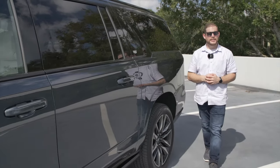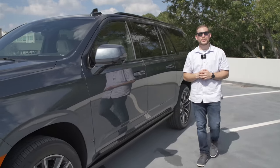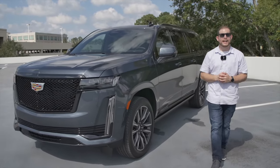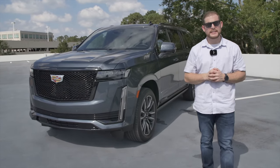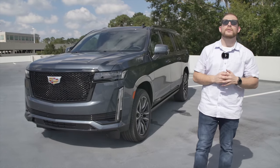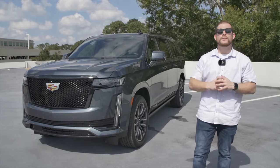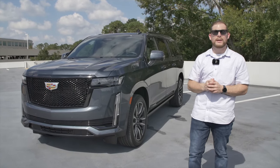Back when the Cadillac Escalade debuted in 1998, it was really just a rebadged version of the GMC Yukon. Now, more than two decades later, Cadillac has an all-new Escalade for the 2021 model year. It still rides on the same platform as the Yukon and the Chevrolet Tahoe and Suburban, but all of those vehicles now have a ton of new improvements, including an independent rear suspension for the first time ever.